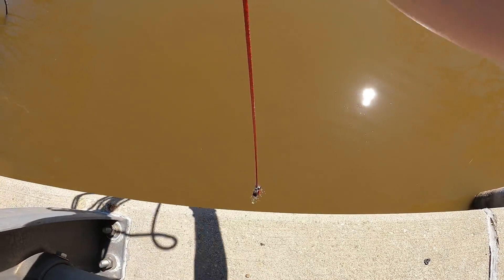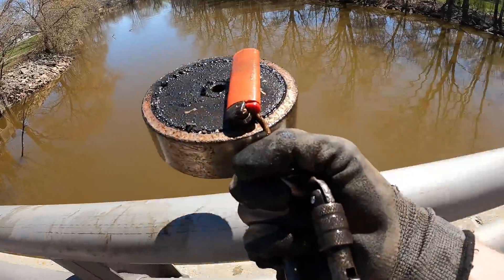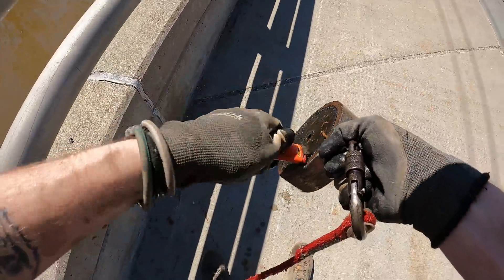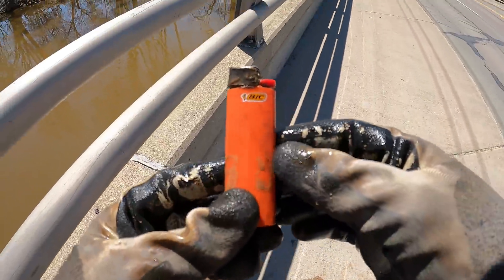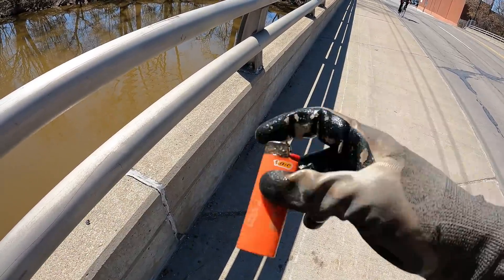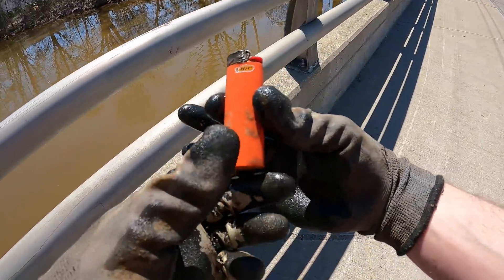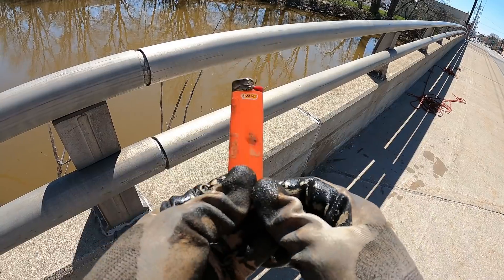Something sticking off there — something with color. You know I like color! What is that? It's a lighter! No way, you guys — that's crazy. Look at that thing, we got us a big lighter. There's no way it works anymore, but you could probably dry this thing out and still use it. We got us a big lighter!